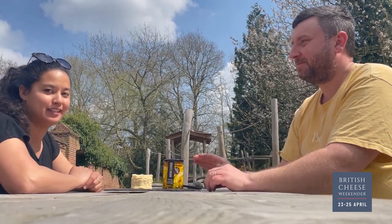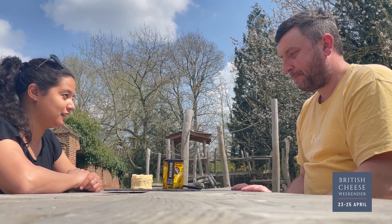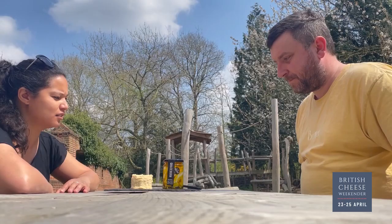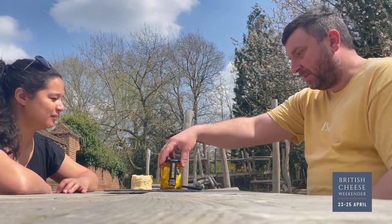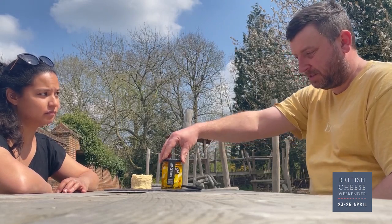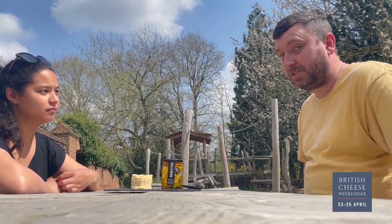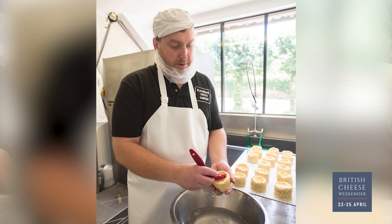I've managed to steal Dave away from his daily cheese making and busy schedule for a chat. Thanks very much for talking with me. Dave, do you want to tell us a bit about Graceburn to start with? It's pretty unique — could you talk us through the recipe, what it is and a bit about it? Yeah, so Graceburn is the cheese that we started the Blackwoods Company behind. It's based on a Persian feta, which is quite popular in Australia, where I'm from.